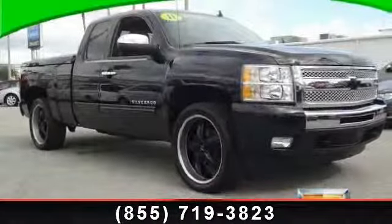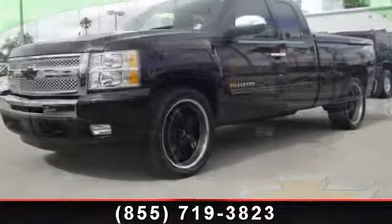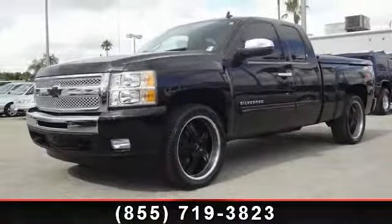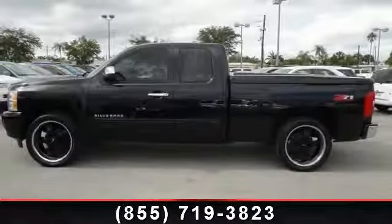Check out this 2011 Chevrolet Silverado 1500. This vehicle comes with a reliable 8-cylinder engine connected to a smooth-shifting automatic transmission.